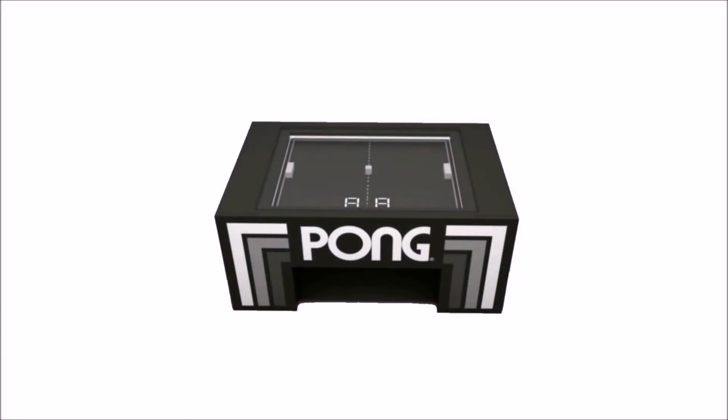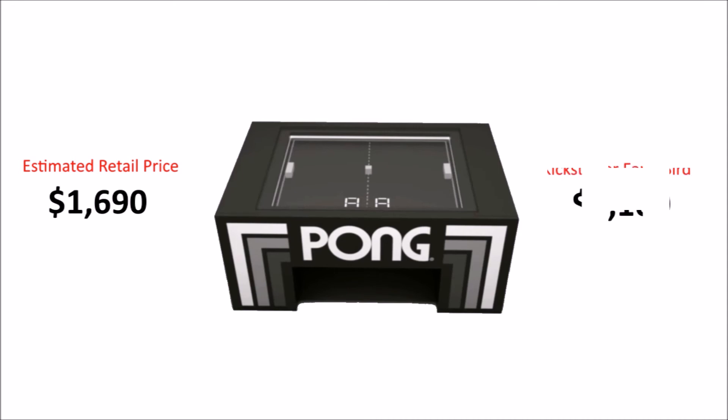The price point of this table is a little on the high side. This table is expected to retail for $1,690; however, you could pre-order one for $1,100 on Kickstarter as of today. Overall, cool concept — but is it worth the price?